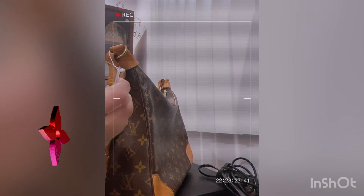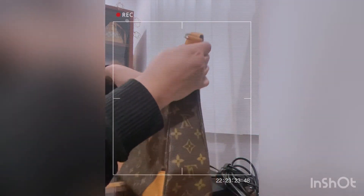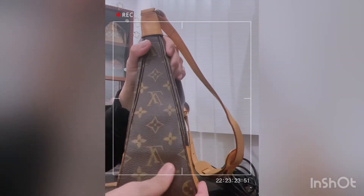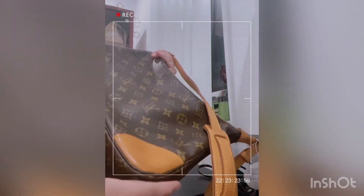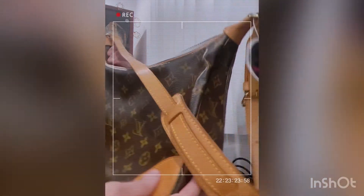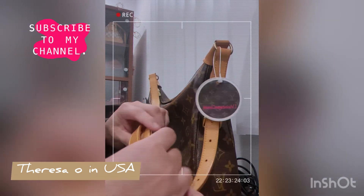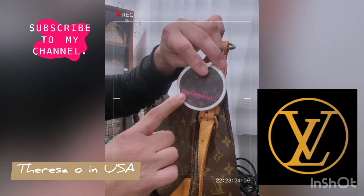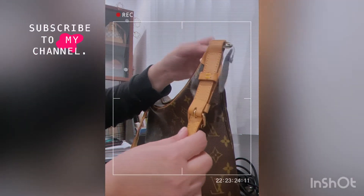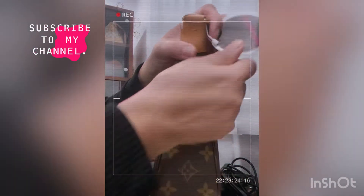I don't know exactly how you pronounce it but hopefully I'm saying it right. I got this one and it's really in very good condition — it's a pre-loved bag. Look at that, I don't see any damage or anything. It's so nice, there's barely any wear and I actually don't see any watermarks at all. This is from LV Vintage Closet — super, super nice.